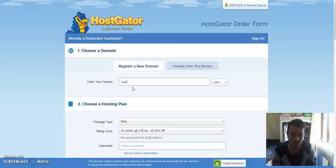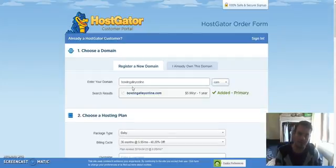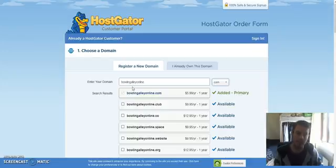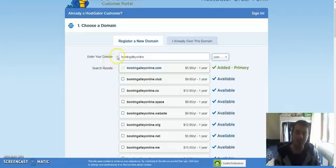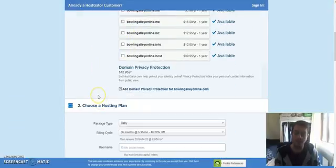I'll just type in a website — the same one I used in my previous video: 'bowling alley online'. If I hit enter, that should come up. If you want to host a domain that you already own, you just click the tab over here. But for the purpose of this video, I'm just going to pretend I want to buy a domain as well.